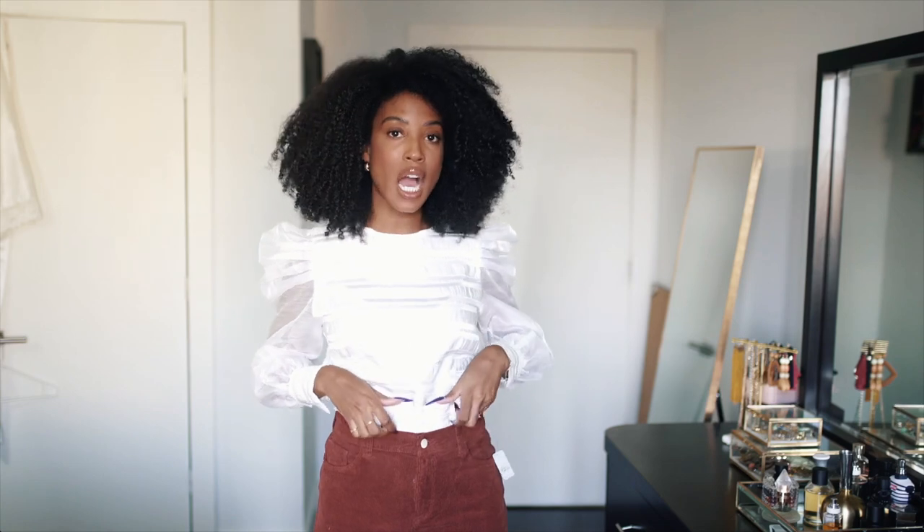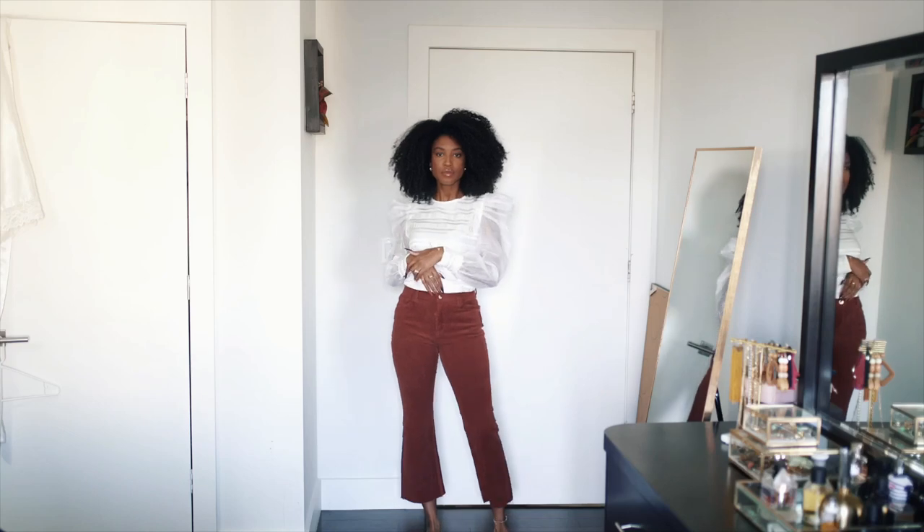These pants are from the brand DL1961 and I rented them from Nuuly. The way they fit is so nice — they hug my booty but feel comfortable and not too tight around the waist, so you won't feel too snug having cocktails. I love the kick flare at the bottom, which gives you a lot of versatility with your shoe choice. I'd personally wear a bootie, but pumps would look really cute with this look as well for the office.